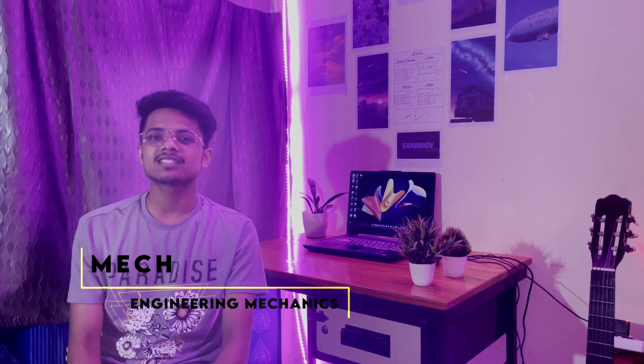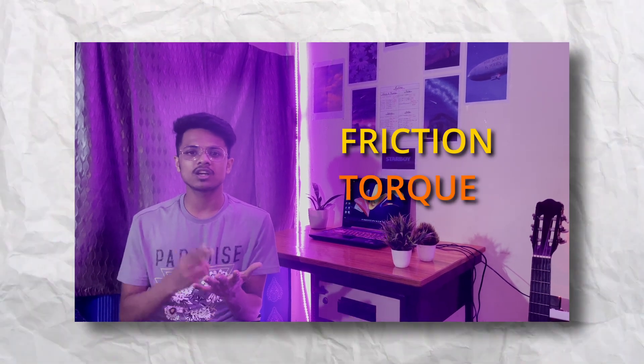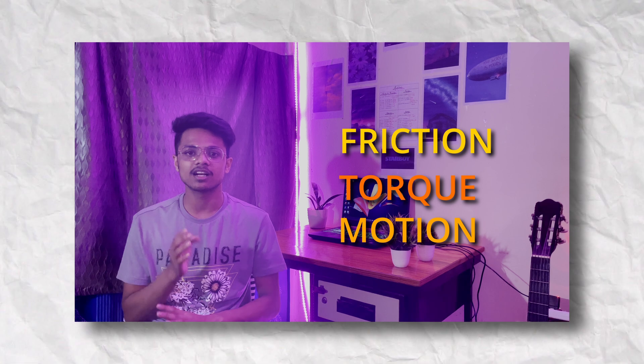Engineering mechanics comes under the department of mechanical engineering where a new term you get to know is mass analysis. Apart from that, everything that was taught in GE was taught here also. So you will get friction, torque, and constant motion, etc. The department of mechanical engineering also teaches you workshop, where you finally get the feeling of engineering.